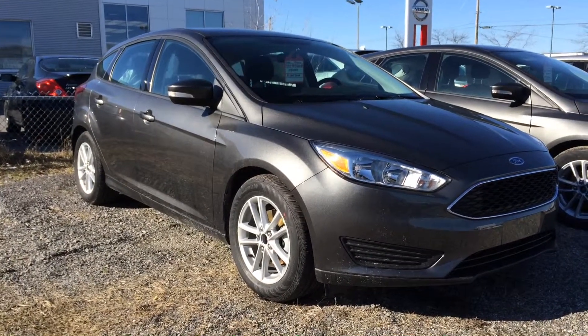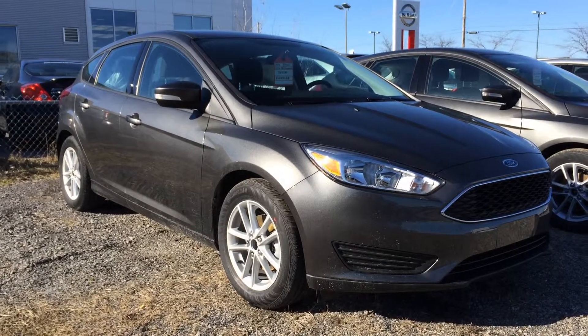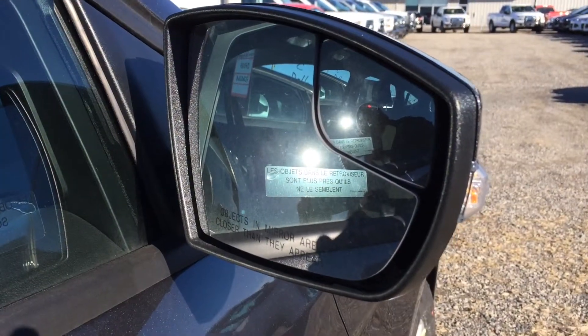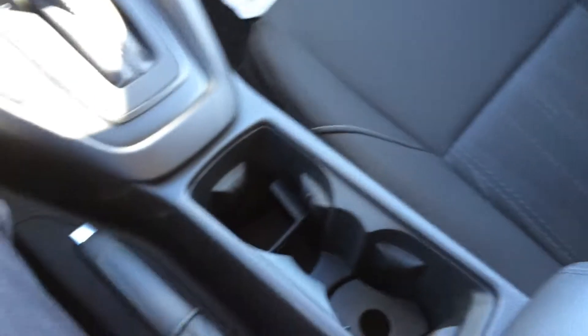It comes with 16-inch mags on Continental Conti Pro summer tires. The car comes with wide angle mirrors and an easy fuel system. This is the interior of the car. I wanted to show you the braided seat here. So here you have a nice design in the cloth seats. I'll show you the center console.